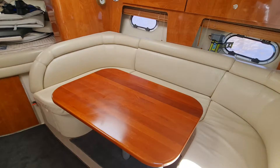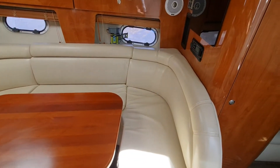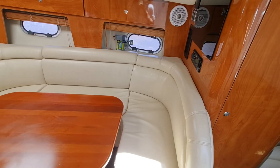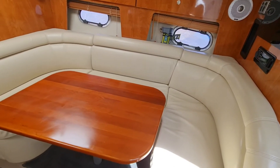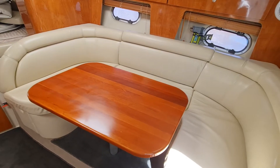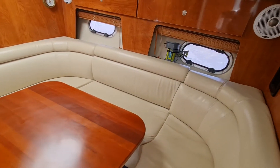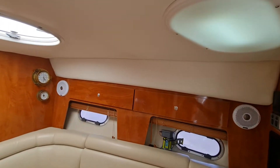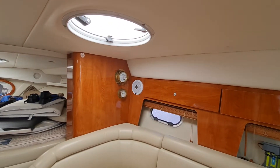Inside it's just very, very clean. I can't see any marks on any of the cabinetry or the woodwork at all. Nice table here with a wraparound lounge. Opening windows on the side, and we've got hatches up on the top.